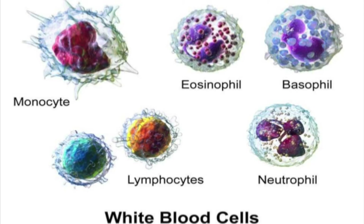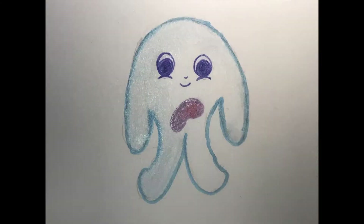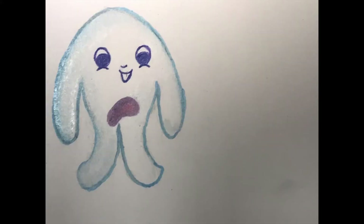White blood cells are divided into five main types: monocytes, eosinophils, basophils, lymphocytes, and neutrophils. Some of them are agranular, while others are granular. Their percentage in your body differs from type to type. In this video, I'll teach you all about these awesome cells.